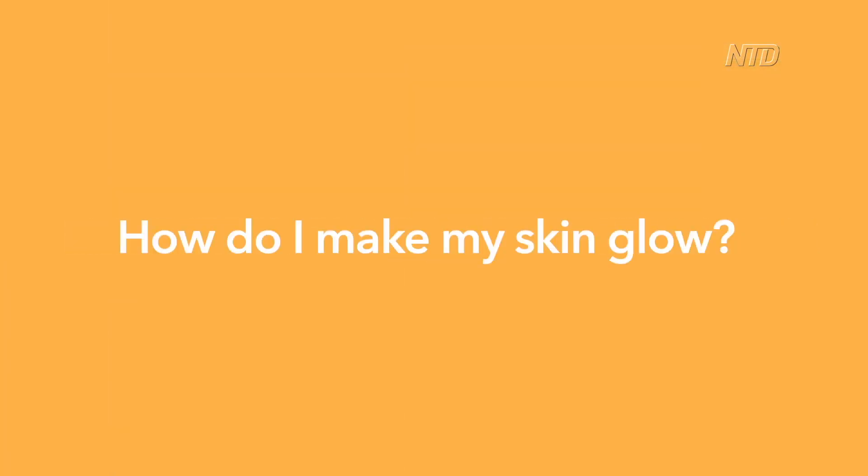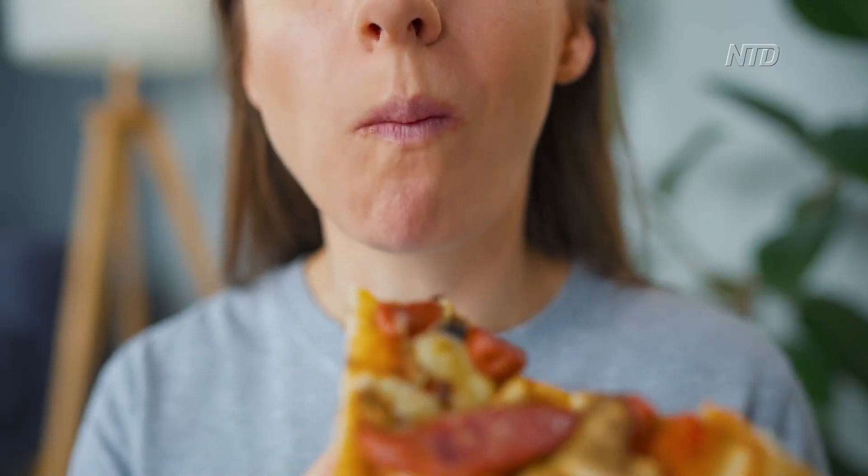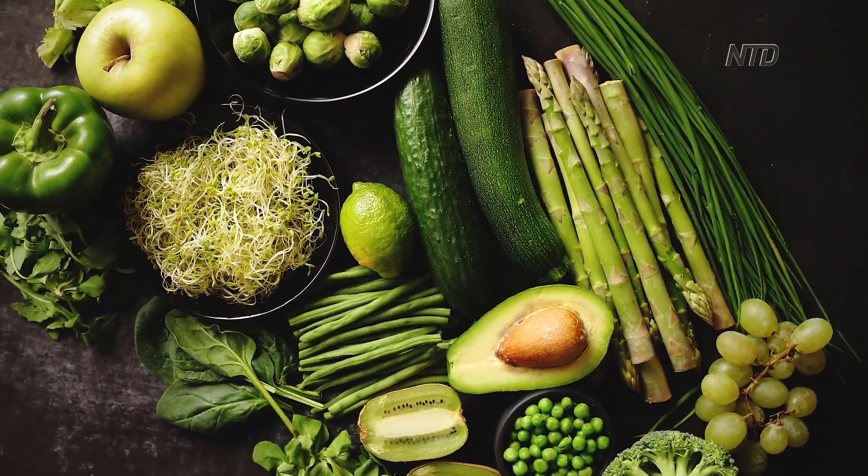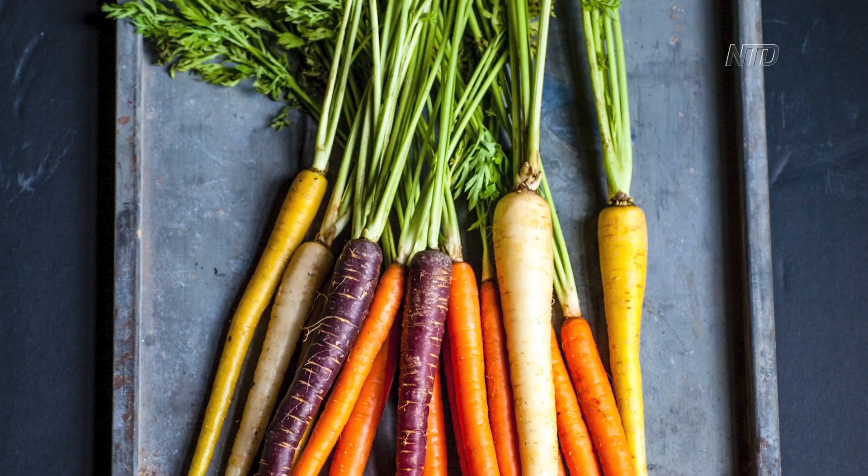But it is much better if you nourish yourself from the inside out, because your skin will never really look healthy and glow if you're not eating well. That's what it all comes down to, but there are certain nutrients you can eat that can make your skin look healthy and radiant. Let's start by looking at carrots.